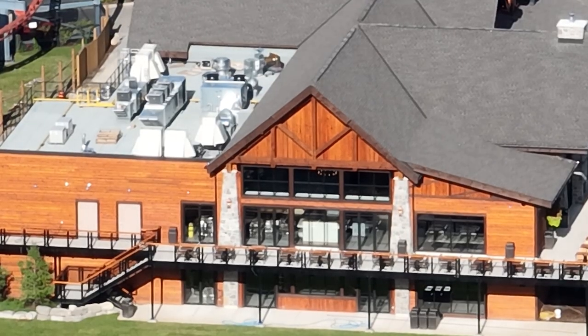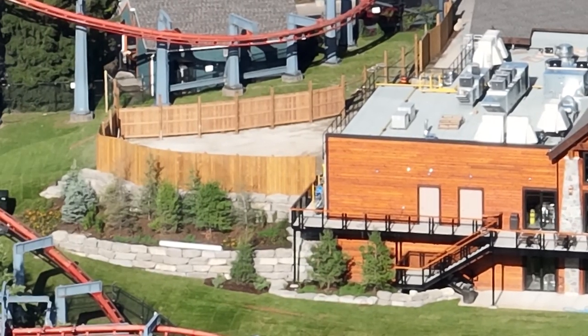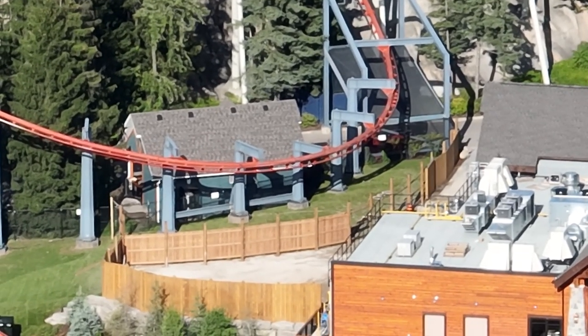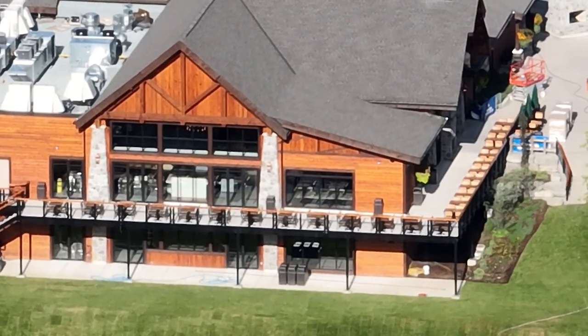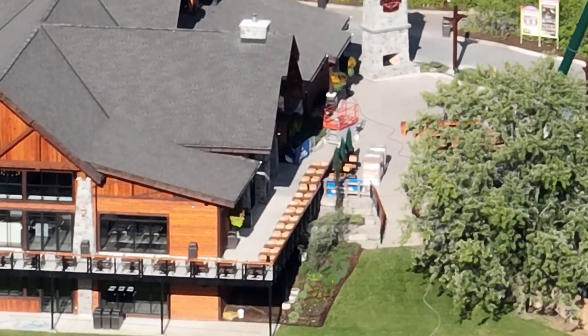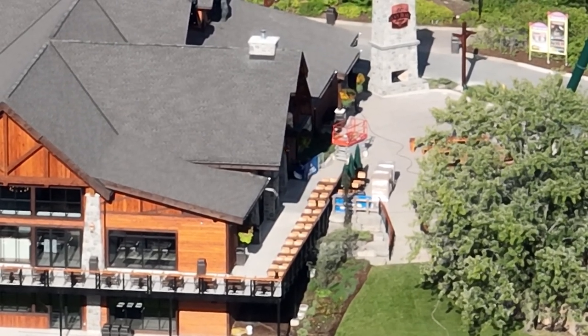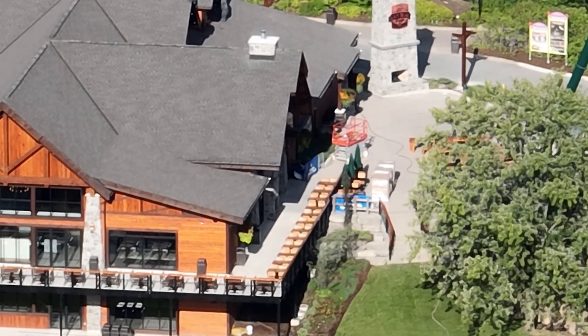I'm going to analyze Lazy Bear Lodge at Canada's Wonderland to the fullest extent. I have eaten there quite a bit — my friend group and I ate there as much as one possibly could on the meal plan, Saturday and Sunday, two meals each day, four meals in total. I have nothing but good things to say, though there's a bit of negativity to insert about the other restaurants at Canada's Wonderland.